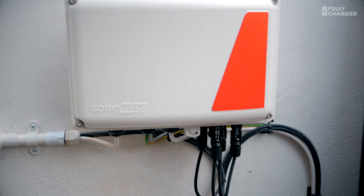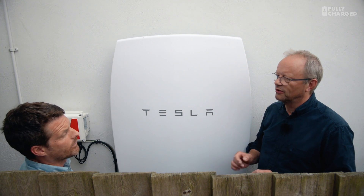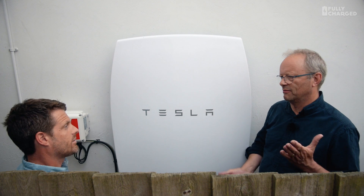Have you noticed a difference? Massively. We're barely drawing any electricity in from the grid these days — four or five percent a day from the grid. We are in the middle of summer, so it will probably vary seasonally.